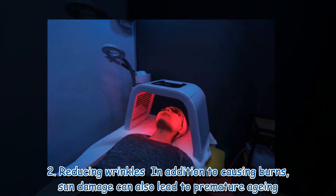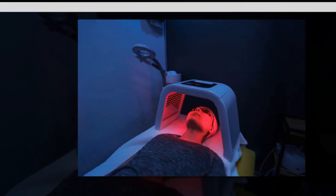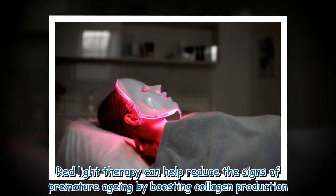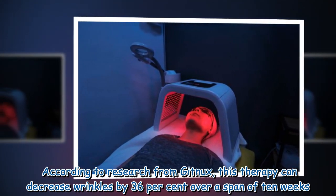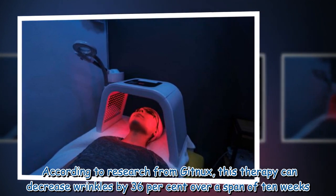The second benefit is reducing wrinkles. In addition to causing burns, sun damage can also lead to premature aging. Red light therapy can help reduce the signs of premature aging by boosting collagen production. According to research from Gitnox, this therapy can decrease wrinkles by 36 percent over a span of 10 weeks.